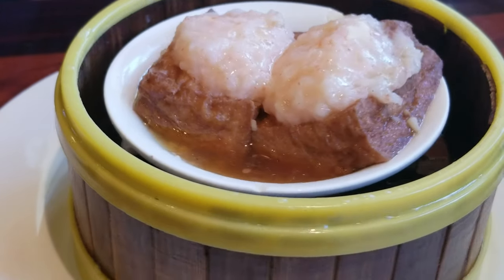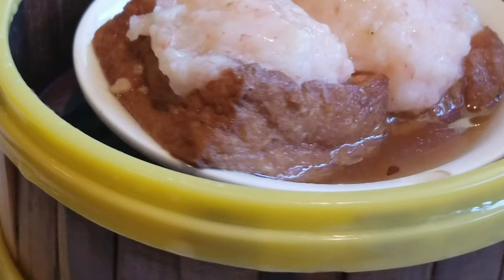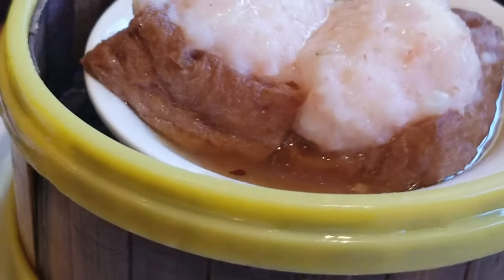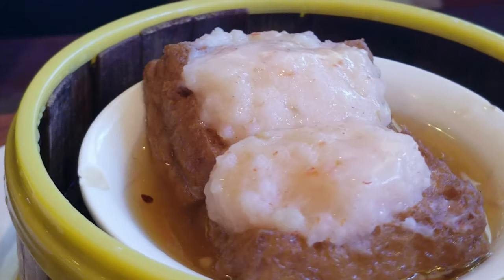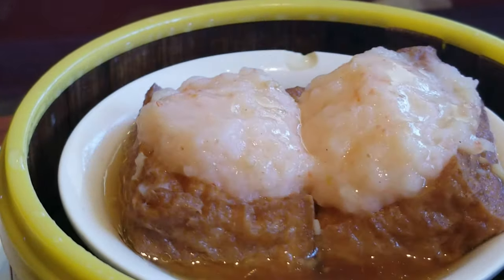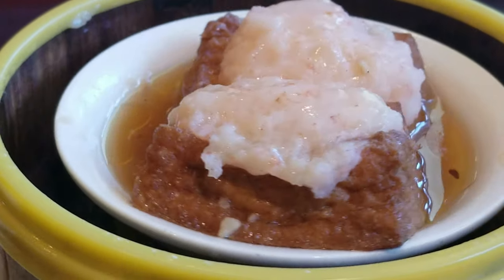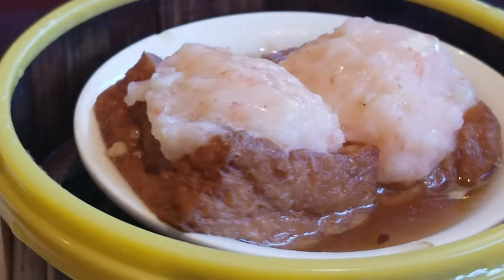Tofu shrimp. Honestly, I hated these. I thought they were something else when I ordered them — there's that broken English again. I could certainly use my mother's translation skills right about now. I misunderstood the server and was thinking they were soy-wrapped little treats with ground pork and shrimp on the inside and a bonus mound of chopped shrimp on top. But they were not.